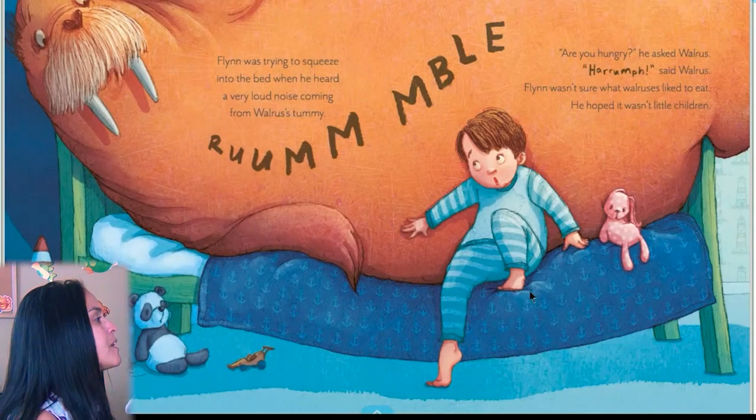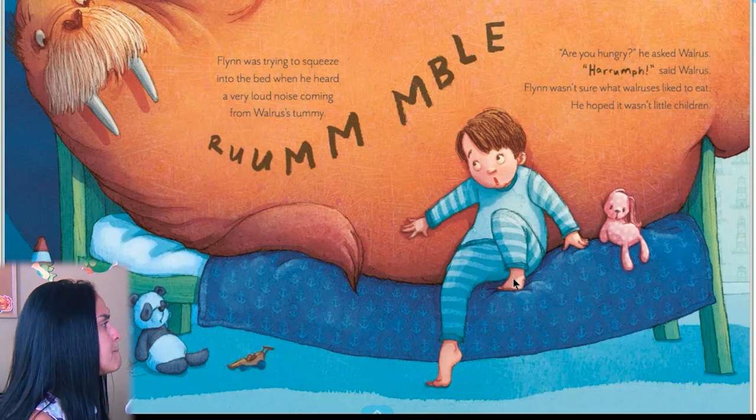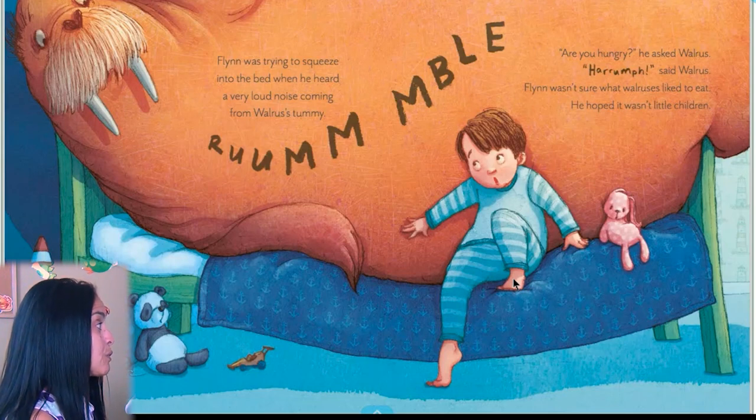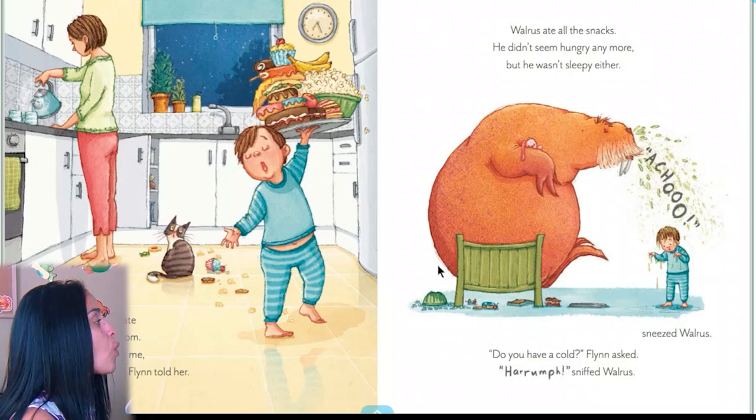Flynn was trying to squeeze into the bed when he heard a very loud noise coming from walrus's tummy. Rumble! 'Are you hungry?' he asked walrus. 'Rumpf,' said walrus. Flynn wasn't sure what walruses like to eat — he hoped it wasn't little children. Flynn is far too late for snacks, said Mom. 'But they're not for me — they're for walrus,' Flynn told her. Walrus ate all the snacks and didn't seem hungry anymore.